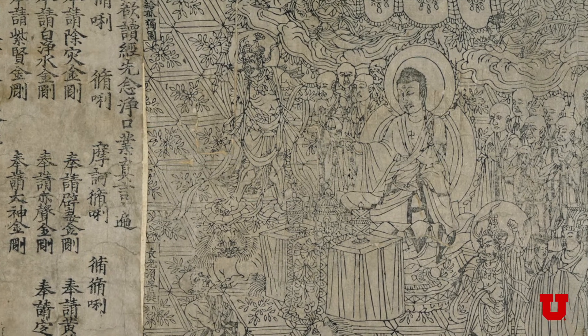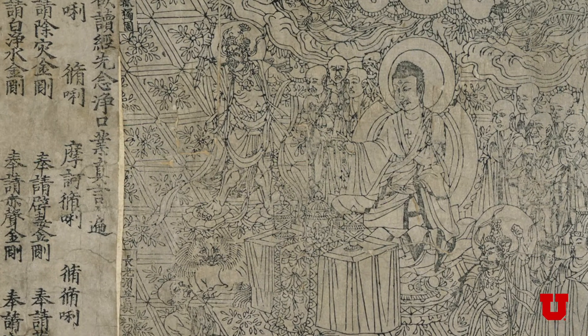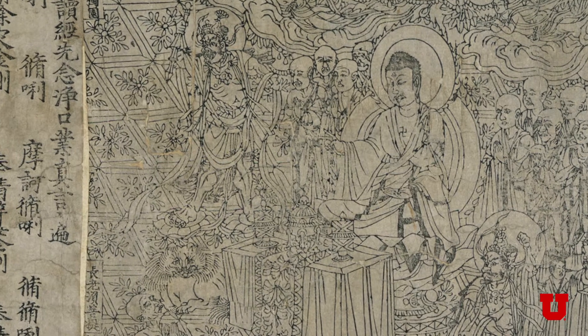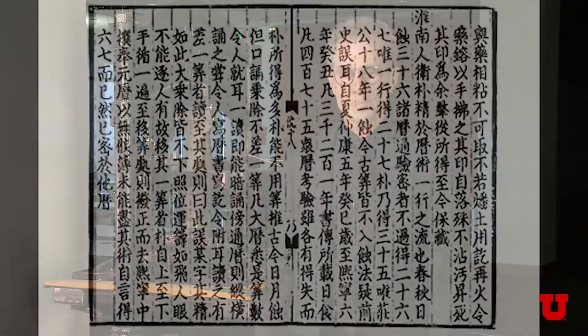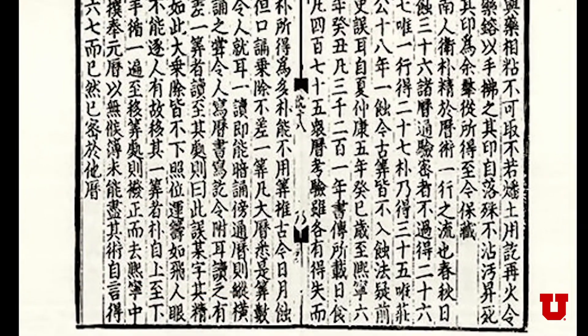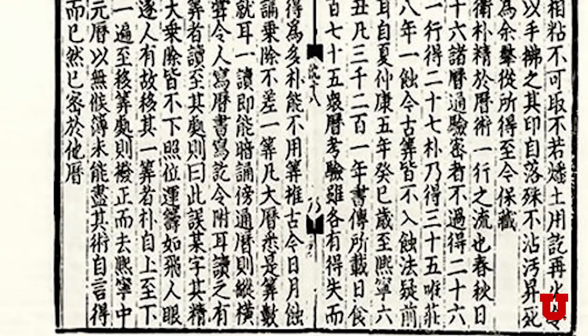Another example from China is the Diamond Sutra, which is a woodblock print that combines images and type, produced in 868. Also in China, Bi Sheng is recorded as having developed movable clay type in 1090. He could create the type out of clay, which is malleable, fire it to harden it, and from those hardened types create a surface from which to print a document, as with woodblock printing.